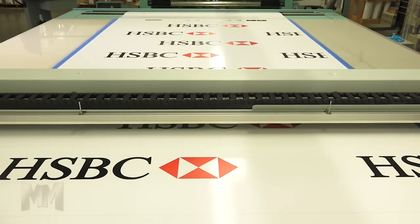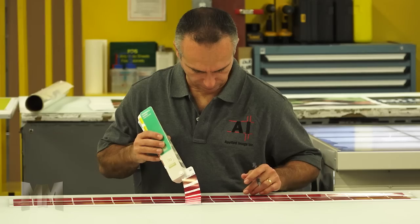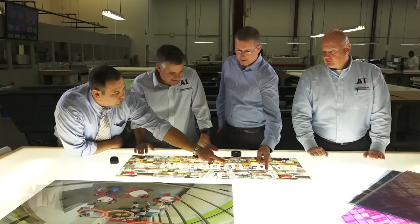Applied Image specializes in large format, environmental, and dimensional imaging. From pre-production to fabrication to installation, they have the experience and capability to make it happen.